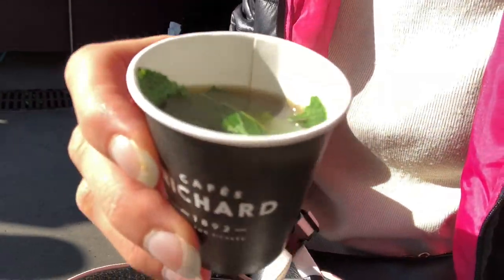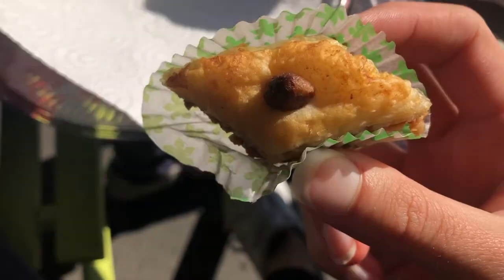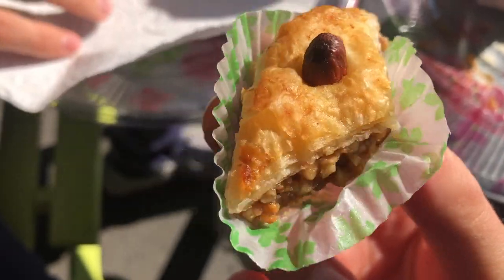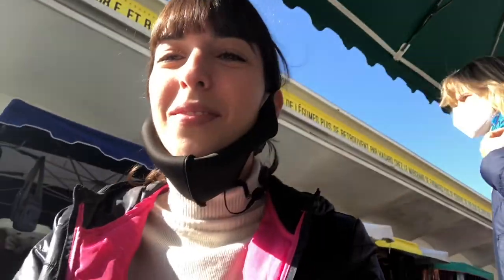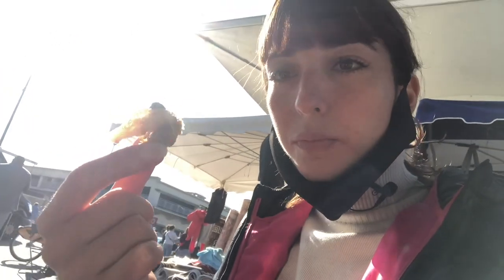The man was so kind and brought us out some mint tea — it smells beautiful but it's very hot! We also got chatting with two Algerians next to us and they bought us each a piece of pastry — it's like Algerian baklava. It has pistachios inside and it's similar to Lebanese baklava, with almond on top. It's really nice.